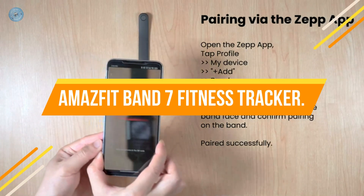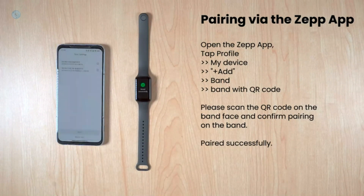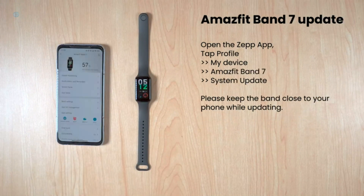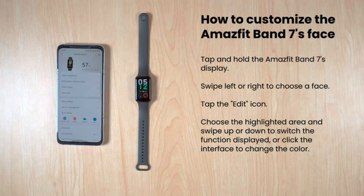Number 4: Amazfit Band 7 Fitness Tracker. Large HD AMOLED Display — the Amazfit Band 7 features a large 1.47-inch always-on display to fit more important information and reduce scrolling. The viewable area of Band 7's large HD AMOLED display is 112% bigger than Band 5, while the body remains slim and light.